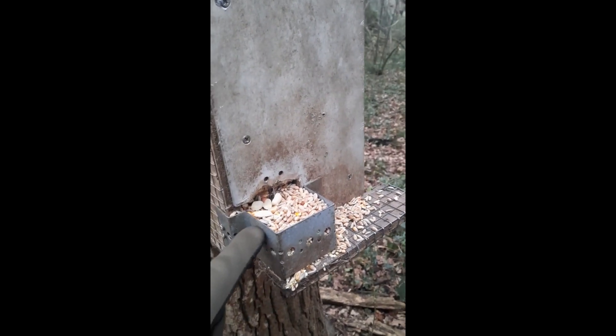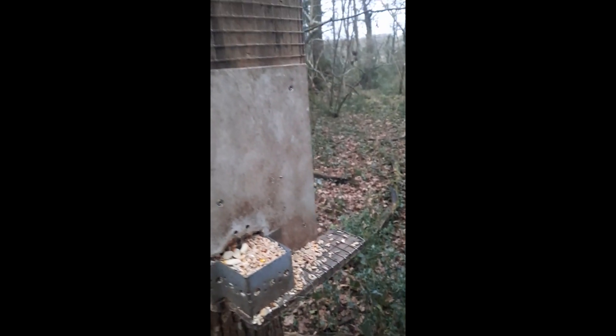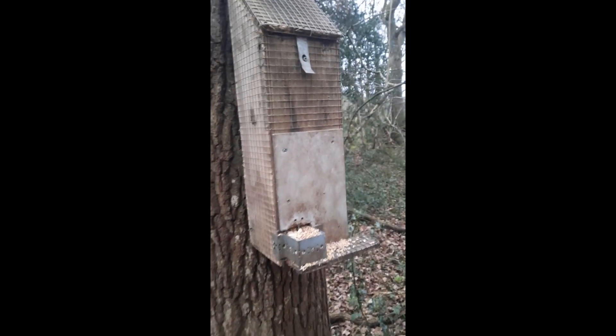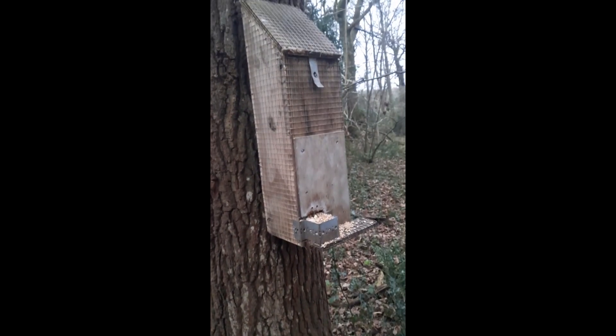I'm using a 50-50 mix of B&M peanuts and wild bird seed, and it's one of the old squirrel foundation feeders mounted to a tree. This one's been in place for about five years now and, as you'll see in a minute, it still draws them in.